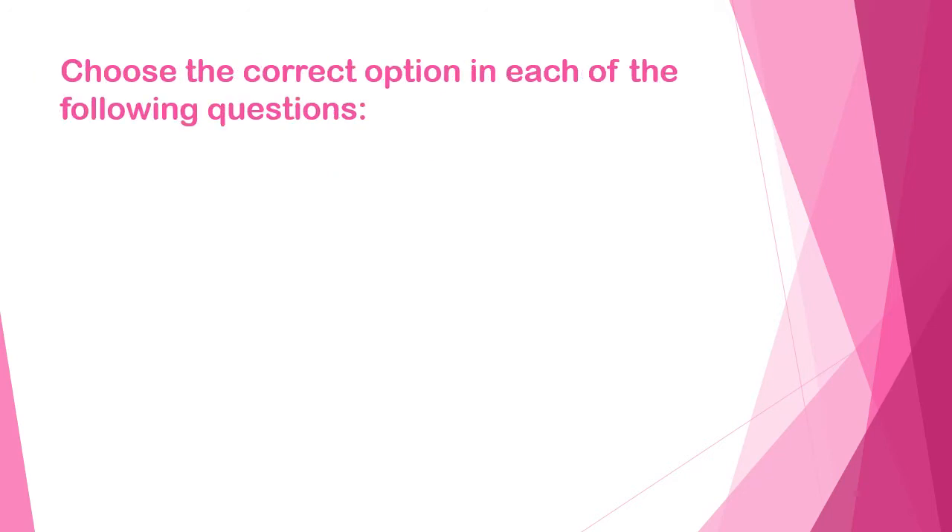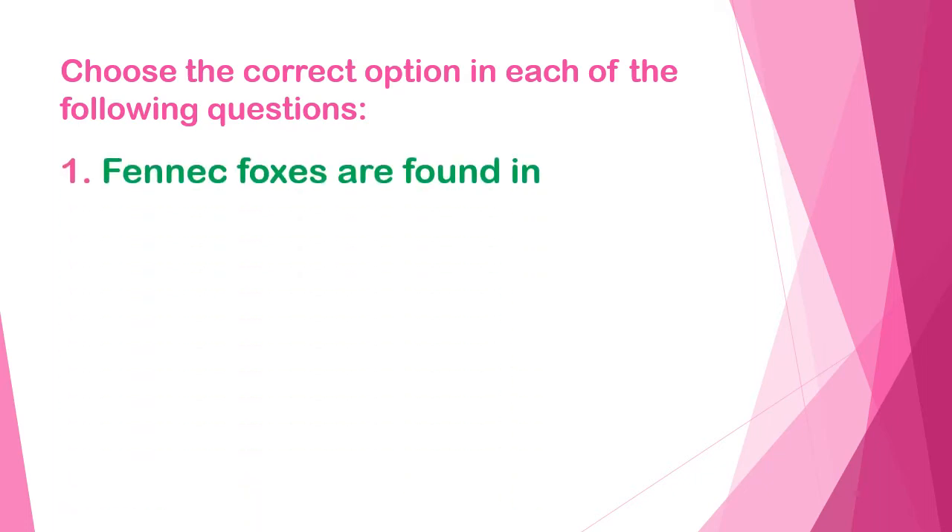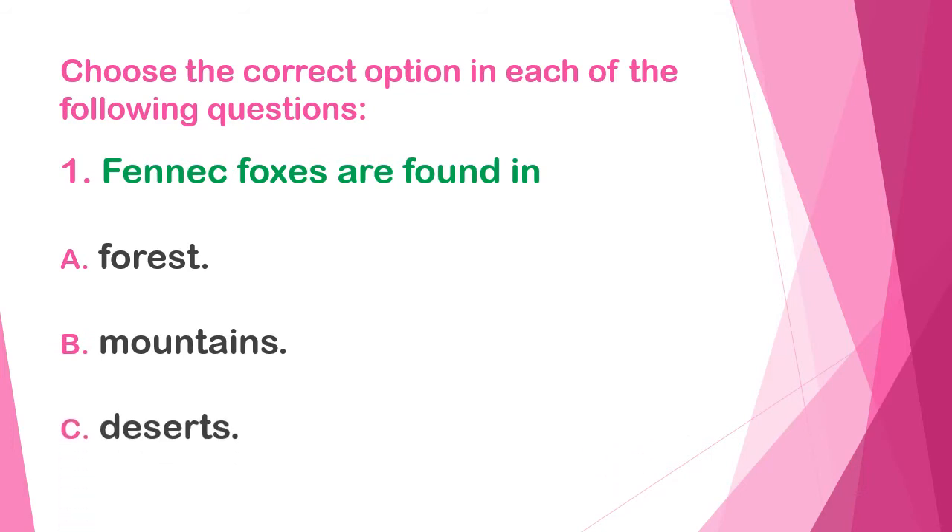Now choose the correct option in each of the following questions. Number one: fennec foxes are found in — A) forests, B) mountains, or C) deserts.